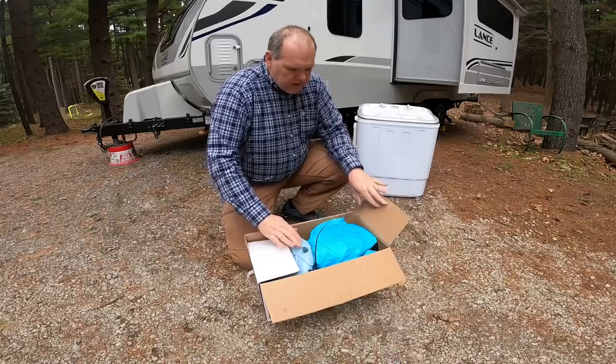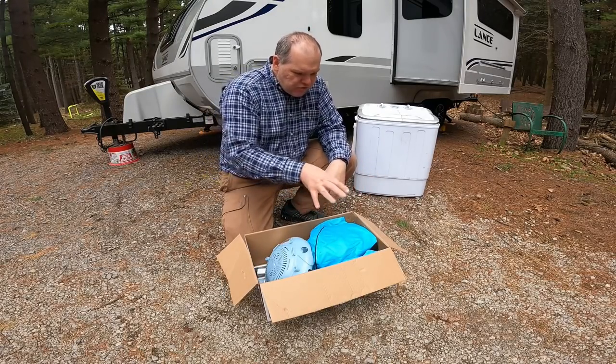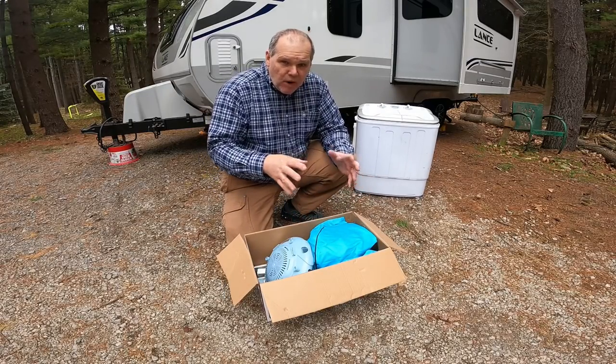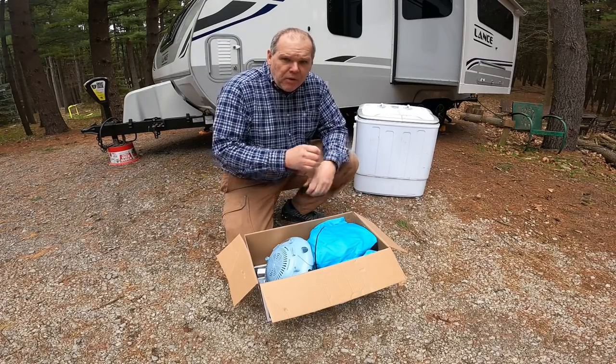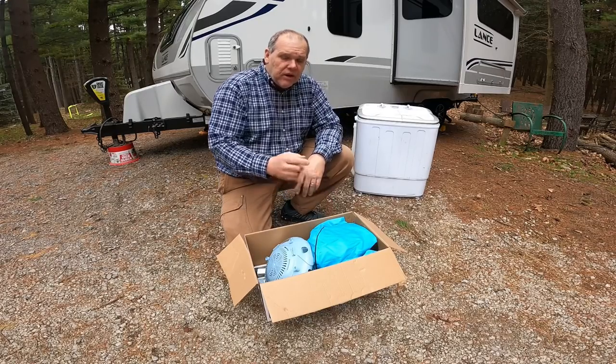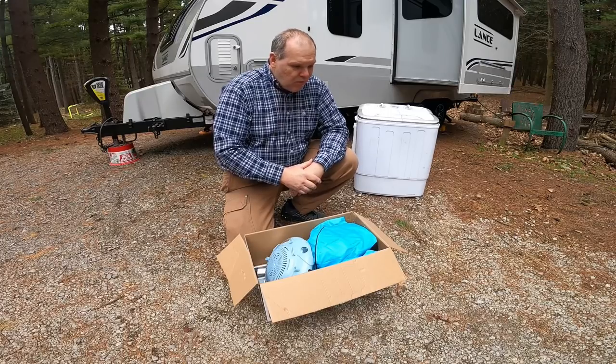He purchased this over on Amazon, and you can get these for somewhere between $100 and $150. My friend William over at Camper Life actually reviewed this unit quite a while ago and will tell you it works great for them as well — I'll put a link to that video below.